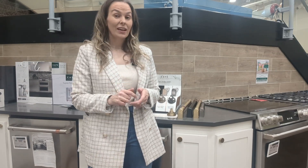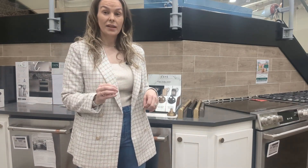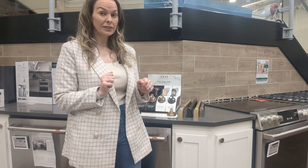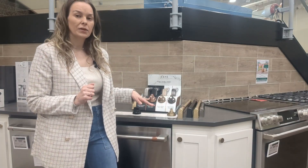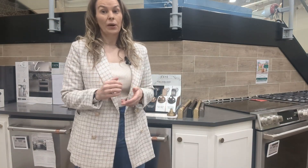Many of our ranges come with customizable features including knobs and handles. This is awesome if you want it to fit in with the aesthetics of your kitchen. For instance, the Cafe comes with all these different types of knobs and handles that you can choose to get the look that you are going for.